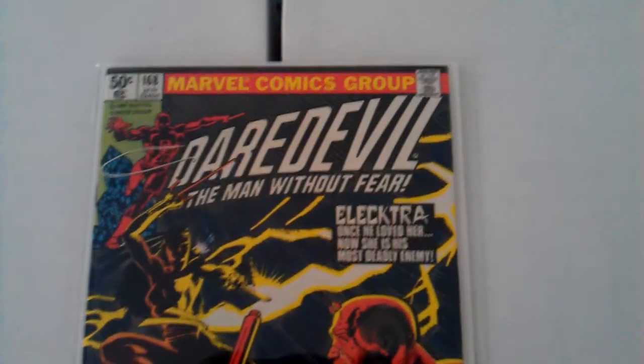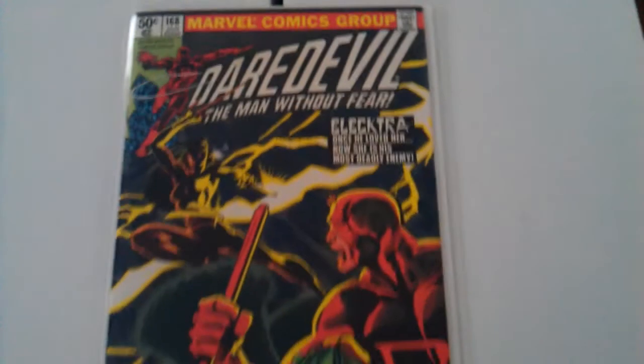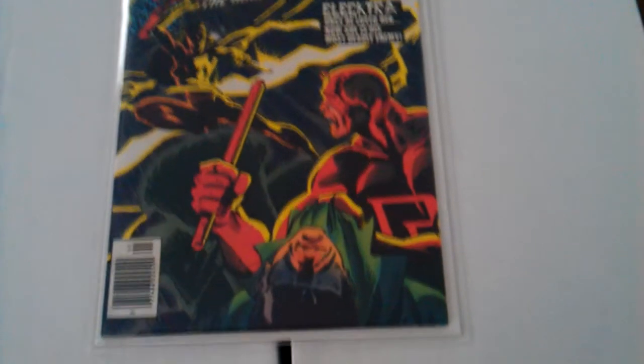And of course we have Daredevil 168 — first appearance of Elektra. Very cool book to have.